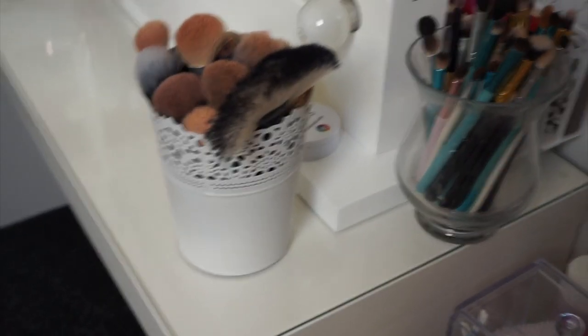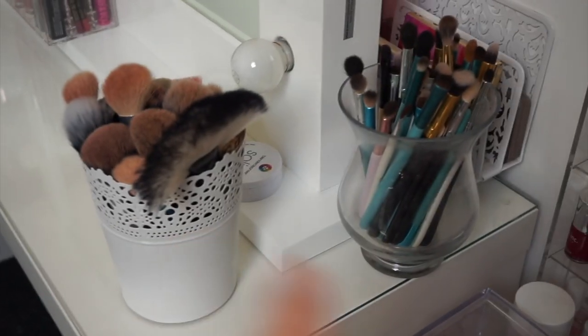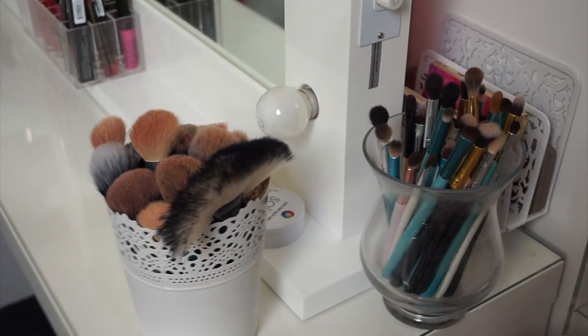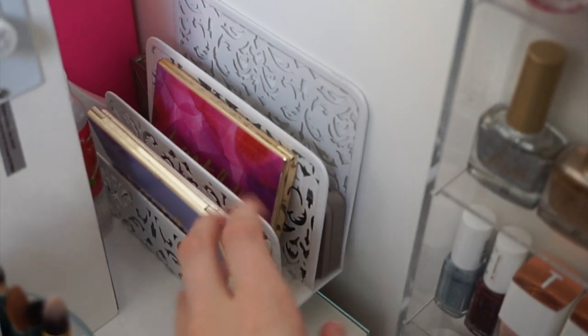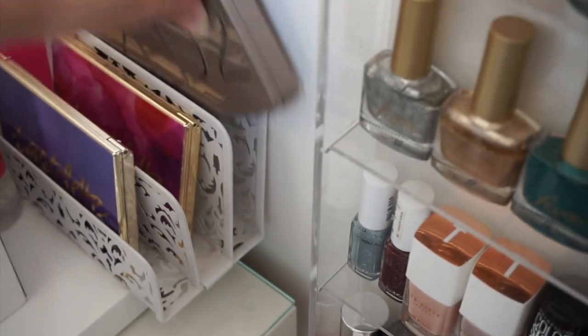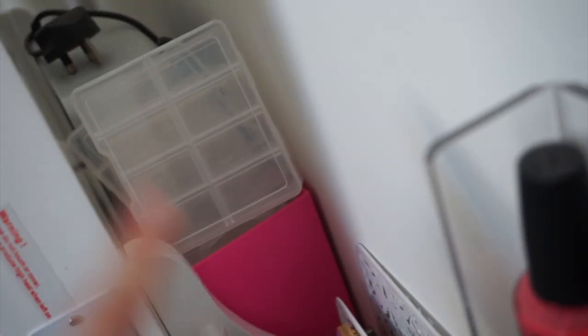Moving across, I've got two brush holder pots — I have a brush collection video including these brushes, and I'll have an eBay brush collection video too, so I'll leave the link below if it's already up. Behind here I've got a little palette holder — just a letter holder from Wilkinson's — with both my Tartlet palettes and the Naked 2 behind there as well. I've also got a little room spray, some more nail stuff, and my UV lamp for when I do gel nails.